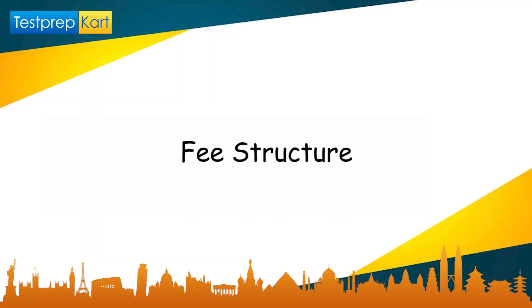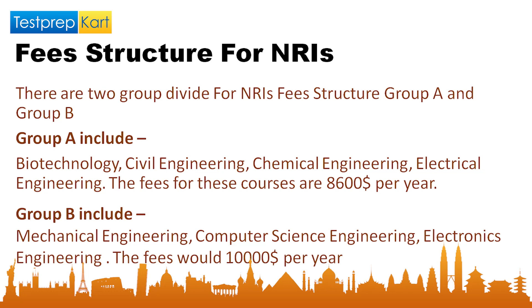For the fee structure for NRI candidates in VITEEE colleges, fees are divided into two groups: Group A and Group B. Group A includes branches like Biotechnology, Civil Engineering, Chemical Engineering, and Electrical Engineering. The fee for Group A is $8,500 per year as tuition fee, plus a one-time refundable caution fee of $100, making the total $8,600 per year.